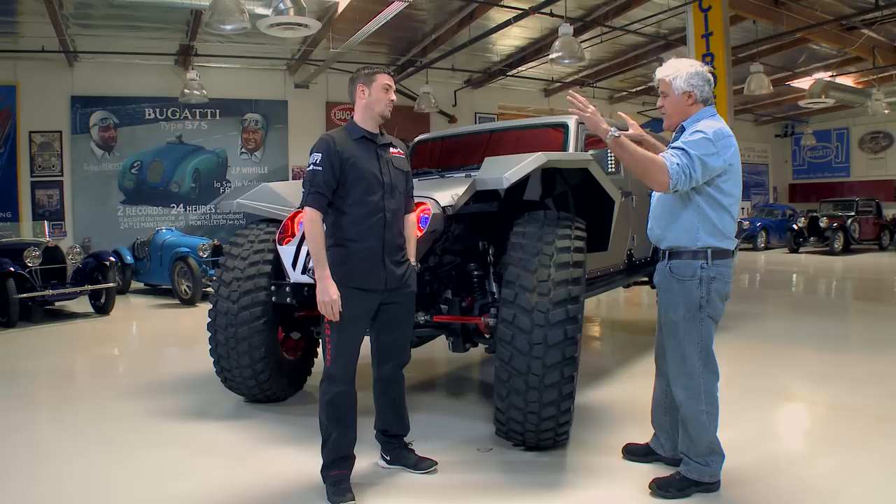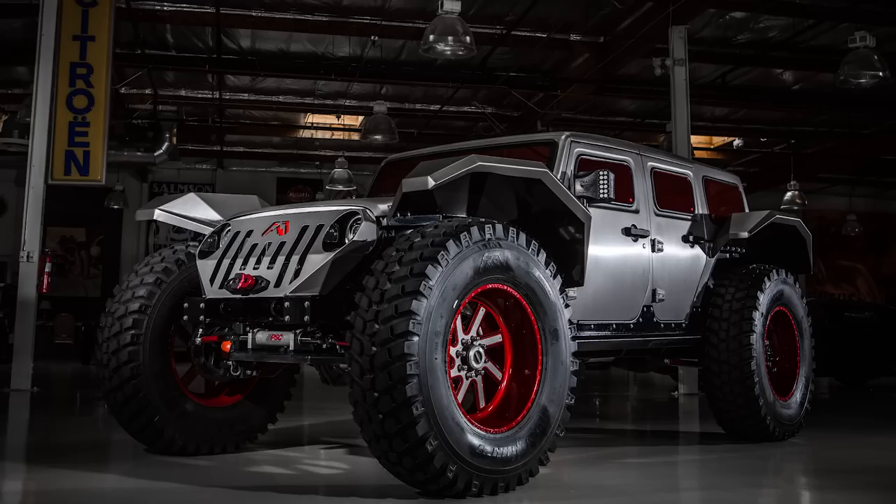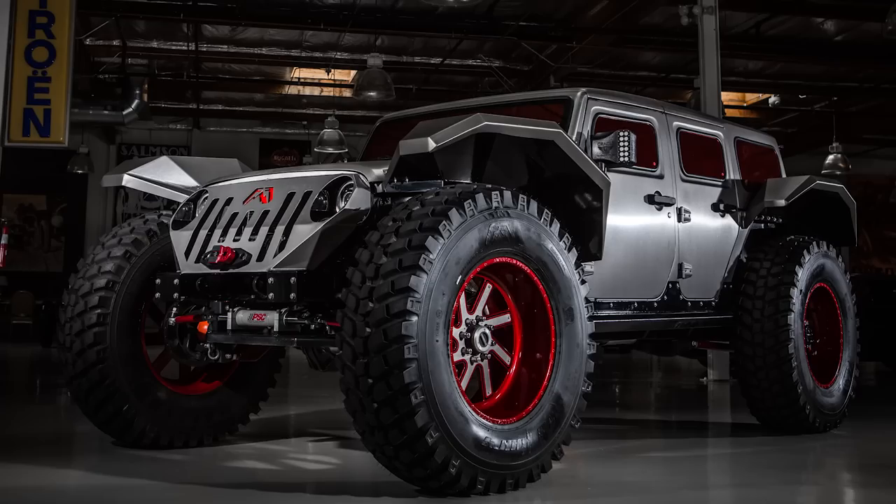At SEMA this year you couldn't even get near this thing because people were just crowded around it. What do we have here? Is it basically a stock Jeep you've just modified a little bit, or totally radical? The primary thing was the look of it — having some crazy proportions. We wanted it low, wide, huge tires. So the real goal on the first chicken scratch was to hide behind a stock Jeep, but be on 50s.